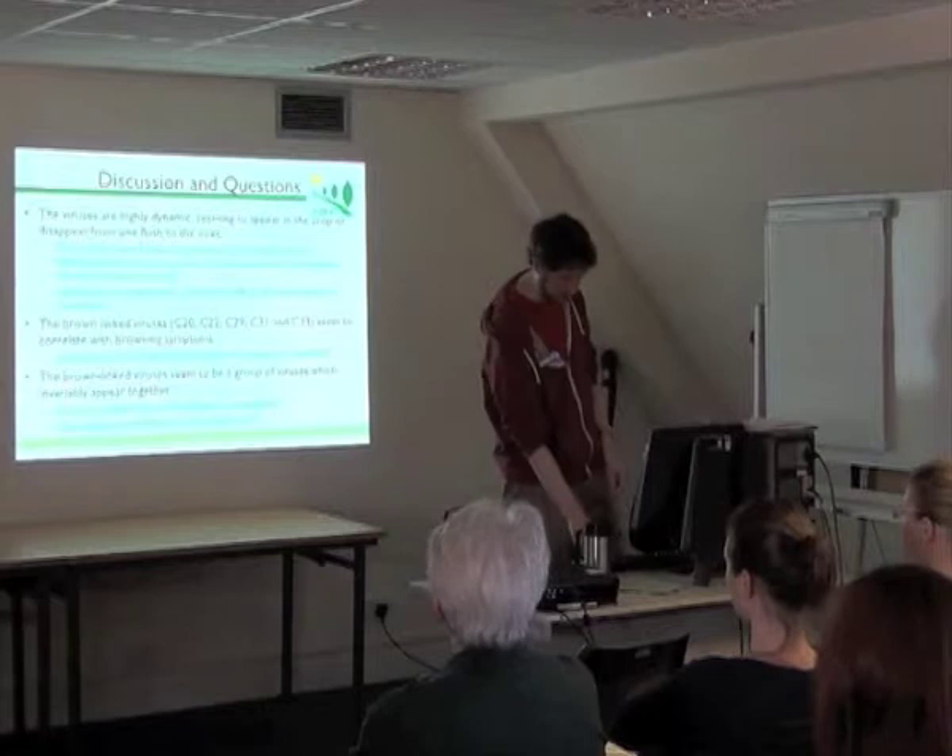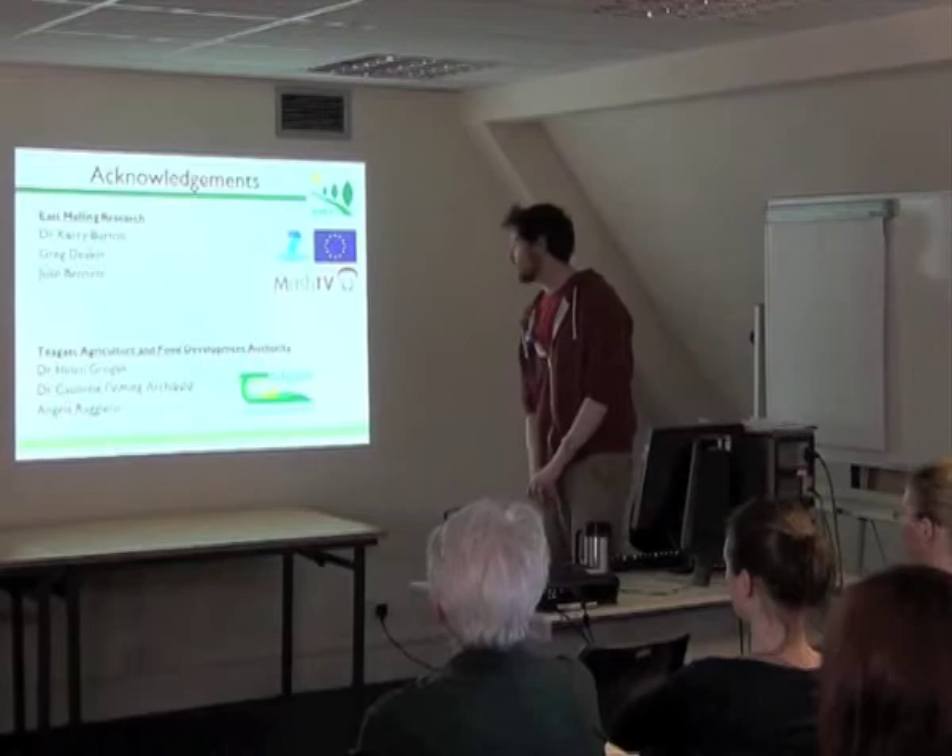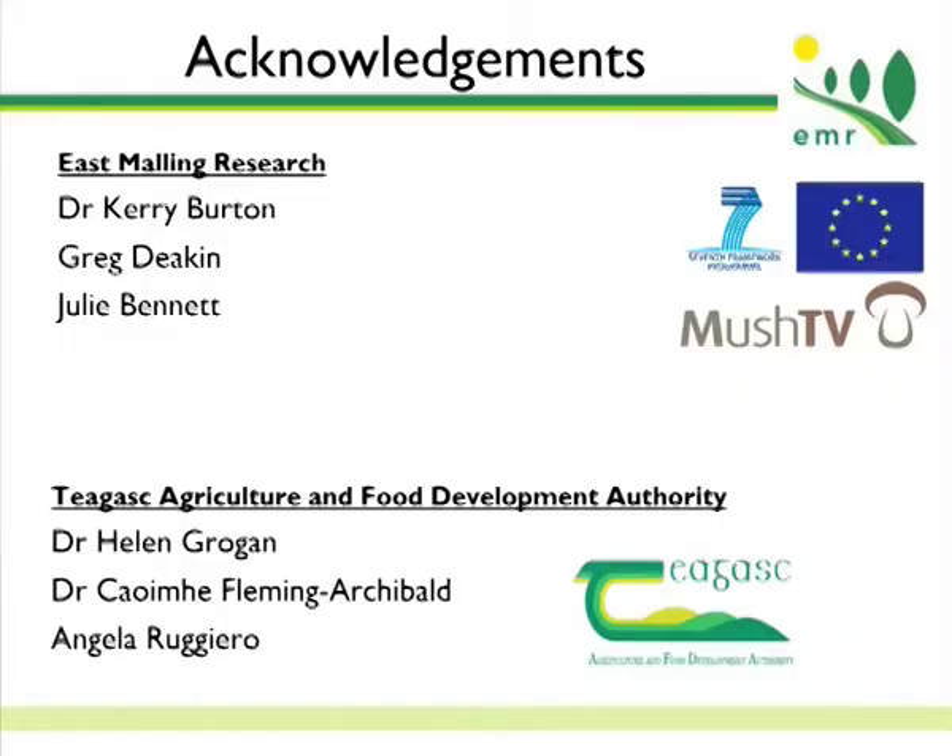I'd like to say thank you to the boss, Kerry Burton, also to Greg for doing a lot of this work with me, and to Julie who gets all the difficult work. And thanks to our collaborators in Ireland. Thank you very much for your attention.